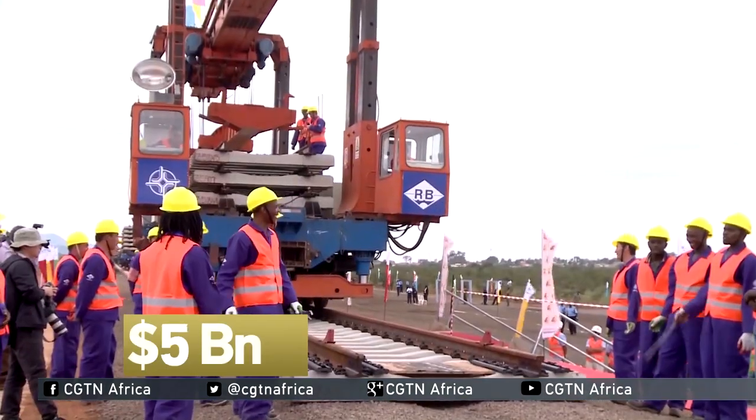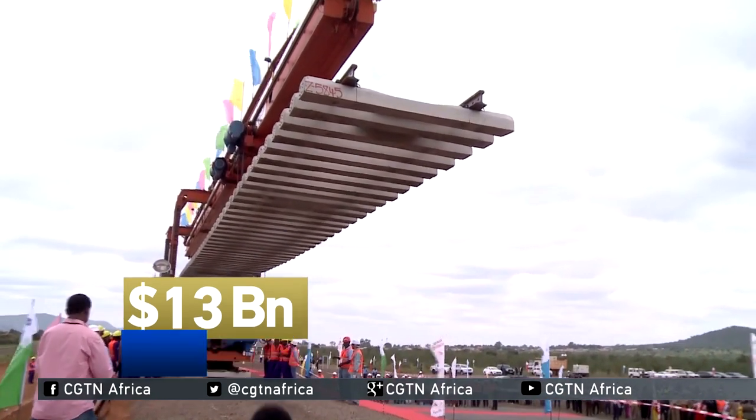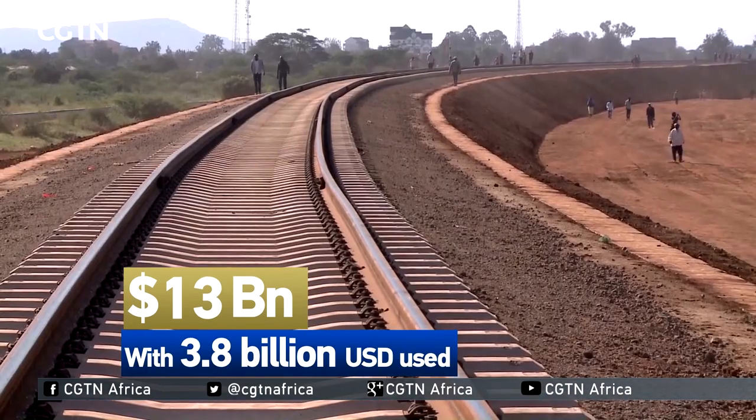The Chinese, on the other hand, financed three quarters of the mega-modern railway using approximately $3.8 billion so far.